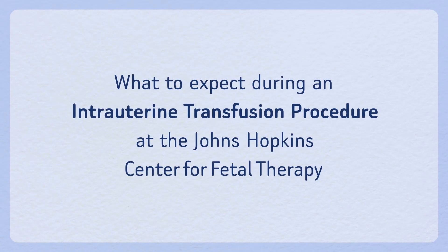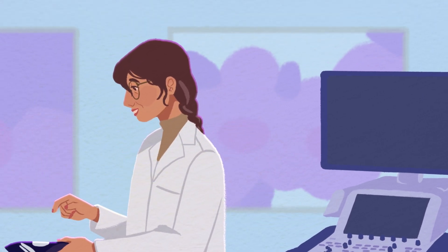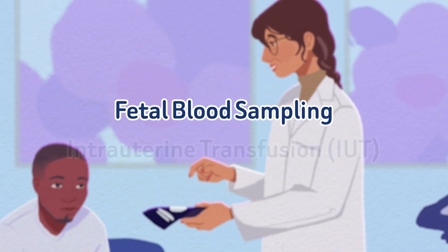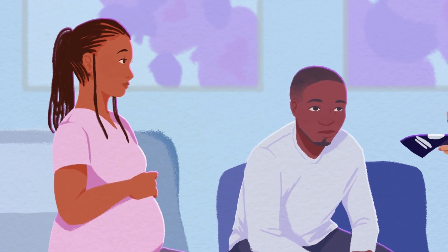What to expect during an intrauterine transfusion procedure at the Johns Hopkins Center for Fetal Therapy. This video will help you understand how fetal blood sampling and intrauterine transfusion, or IUT, diagnose and treat fetal anemia.